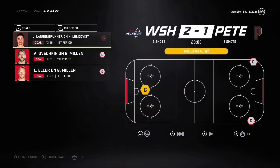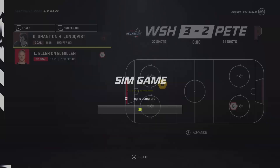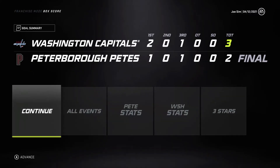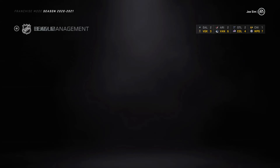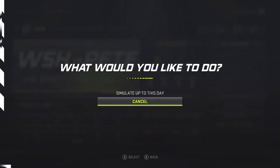Huge Game 3 at home — we're down 2-1 in the series. Ovechkin and Eller score for Washington; Langenbrunner gets one for the Petes. Nothing in the second, and then Grant and Eller get goals in the third. We end up losing Game 3, 3-2, and are now down 2-1 in the series.